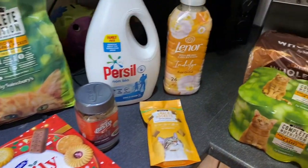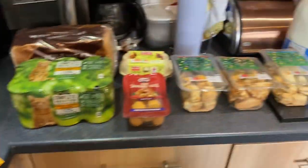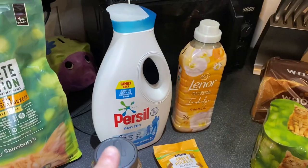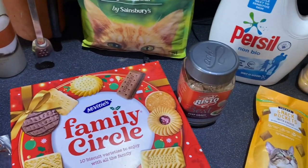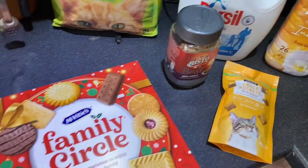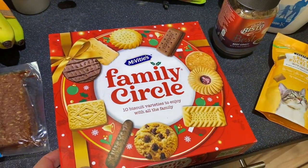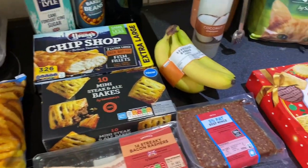However, as I said, a couple of things that I bought I wouldn't normally buy weekly — like the cat litter, the Persil, and the Family Circle. I wouldn't normally get those either, although they were only £2.50, but that's just extra because that goes with all of our Christmas stuff. So yeah, I'm quite happy with that.